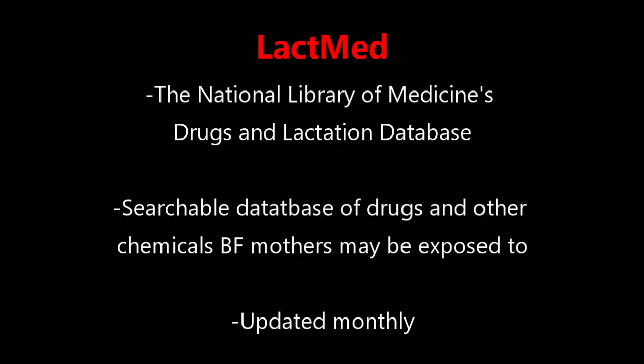The first resource you can use is called LactMed, which is the National Library of Medicine's Drug and Lactation Database. It is a searchable database of drugs and other chemicals to which breastfeeding mothers may be exposed. The great thing about this is that it is available online and it is updated monthly.